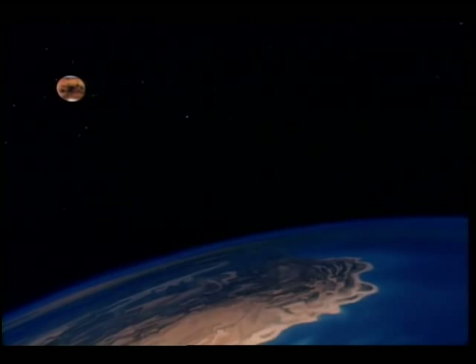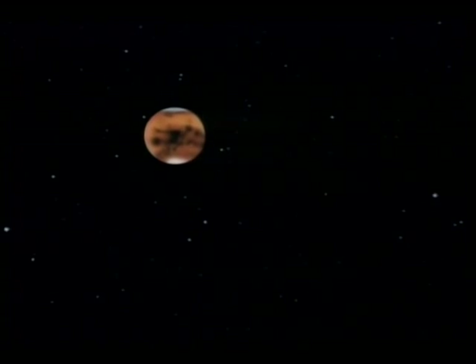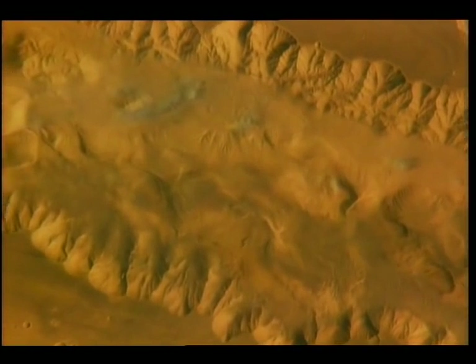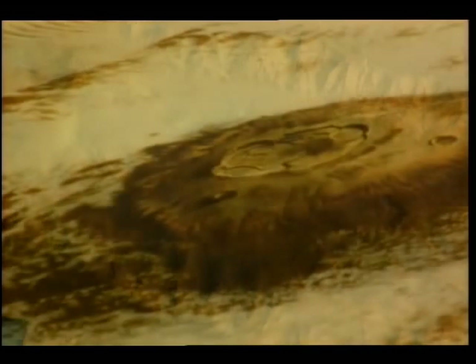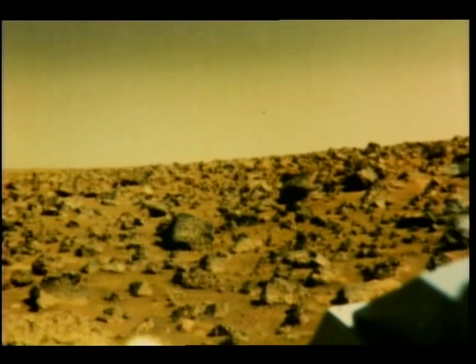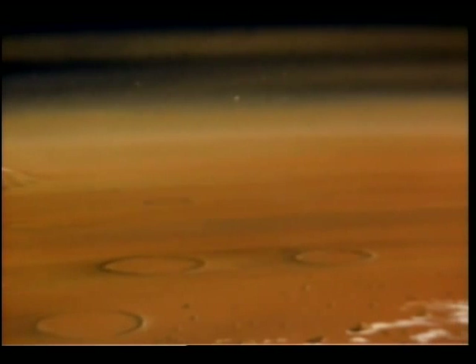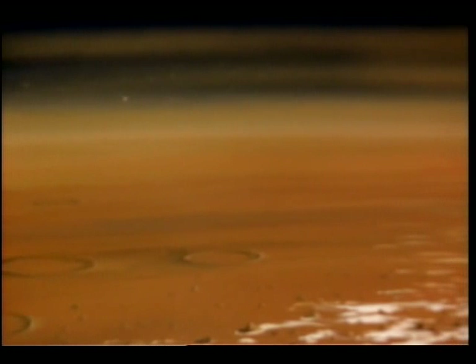Mars is the world next door, the fourth planet from the Sun and quite likely the first planet on which human explorers will one day land. Spacecraft have surveyed its immense canyons and towering volcanoes. Landers have photographed pink skies and a desert filled with boulders. Like Earth, Mars has seasons that turn summers into winters. Raging dust storms sometimes sweep over the planet, blocking its surface from view.